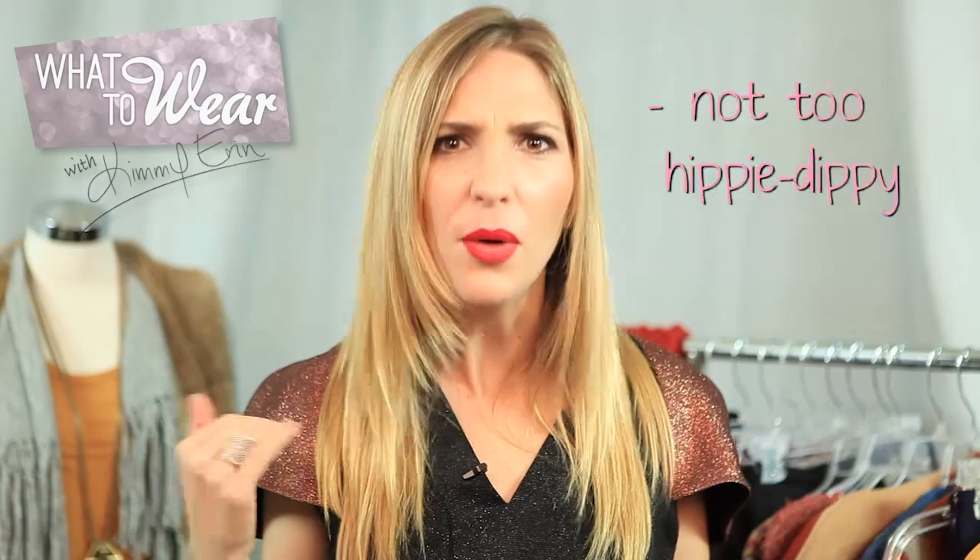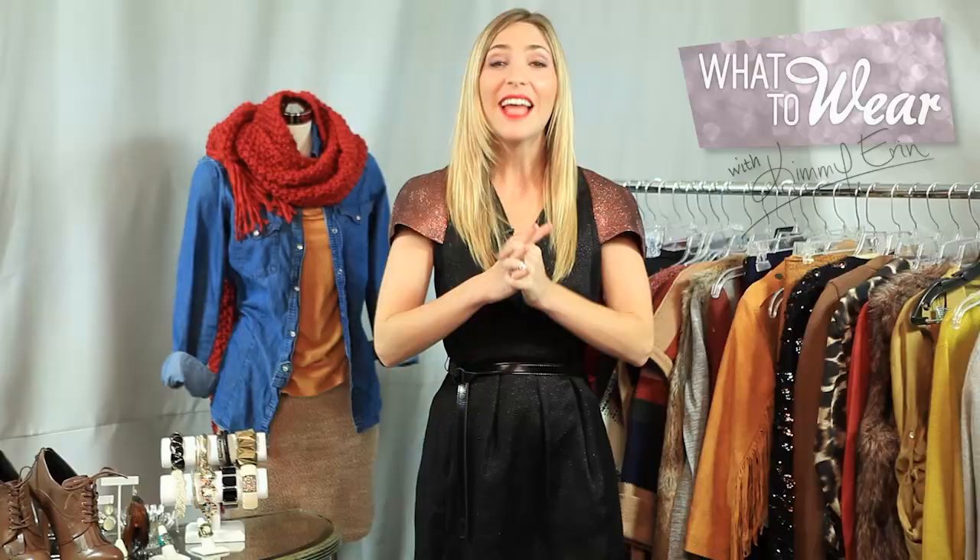And finally, make sure that you don't go too hippy-dippy on it. Try and only incorporate two or three max hippy elements to your look.